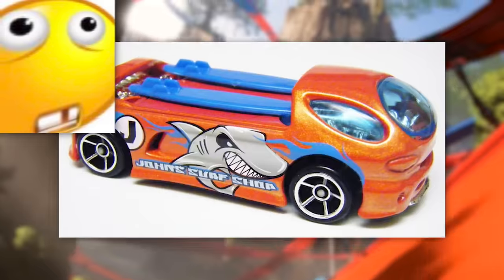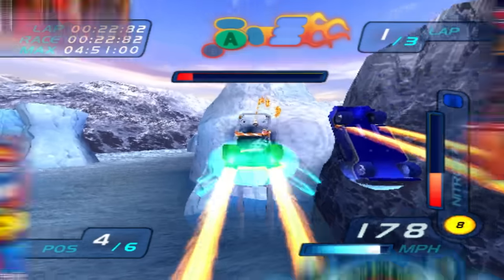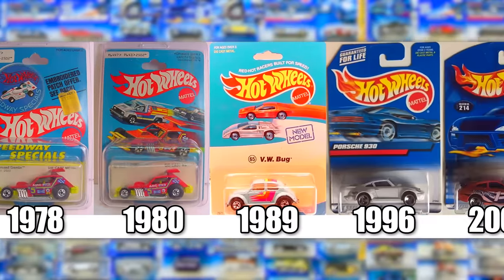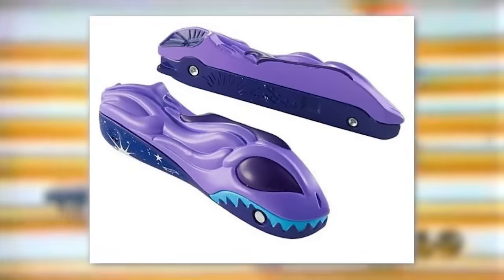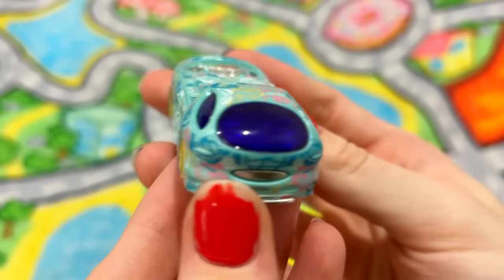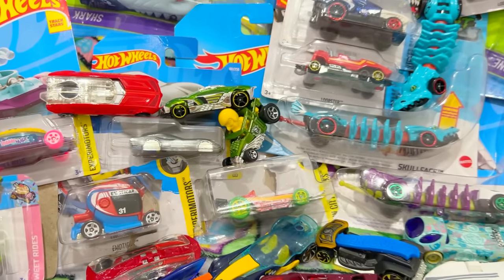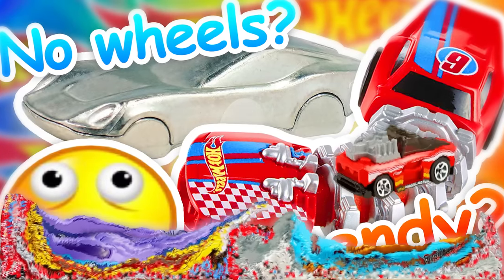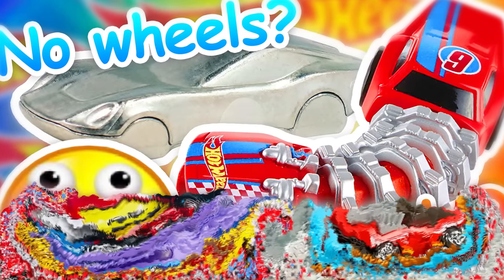Hot Wheels has been making toy cars for over 50 years straight now, and they've quickly become one of the most important toy brands in history. After so many years of designing cars, sometimes they get really creative and start adding special gimmicks, such as extra moving parts, hidden features, color-changing paint, technology gizmo doohickeys, and more. In this video, we'll be going over the most peculiar Hot Wheels car gimmicks that have ever been released.